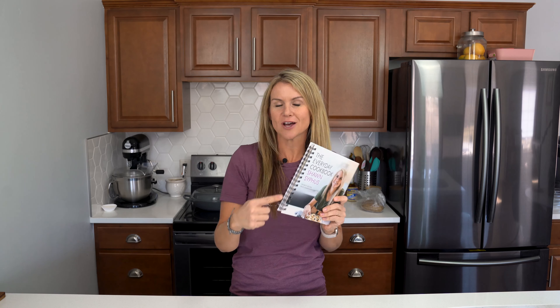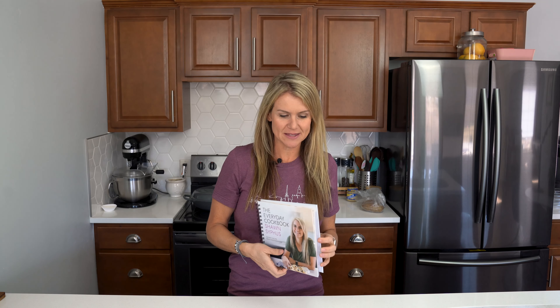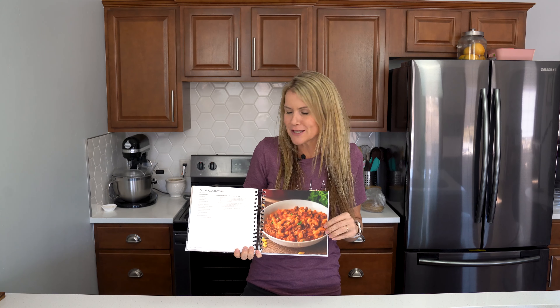I wanted to show you a couple of my favorite features of the cookbook that I think you're going to love. First thing is it's a hardcover, which means it is super sturdy and durable. It also has this awesome spiral binding, which makes the book lay nice and flat when you are using it to look up these gorgeous recipes.